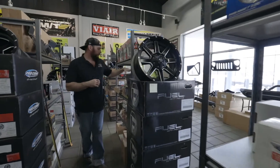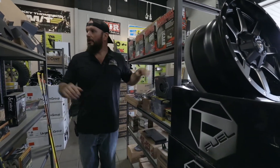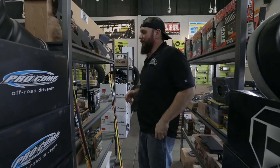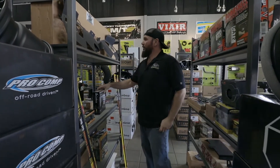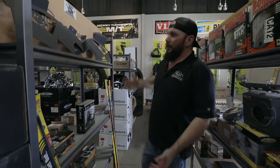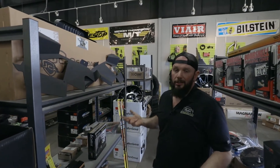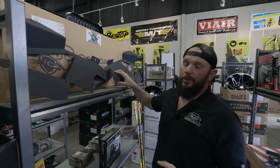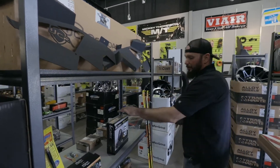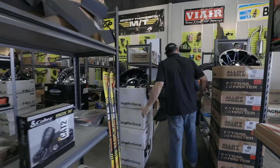Some more wheels, fuel doors. And then here are JCR inner fenders also — kind of your toss up. I particularly like the Ace look better, but there's nothing wrong with these guys either. Then we have some of our communication stuff — CB kits, antennas, more wheels.